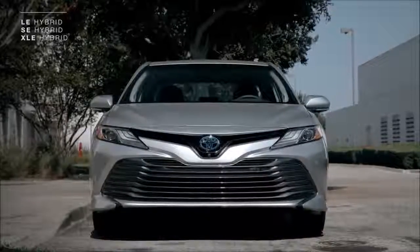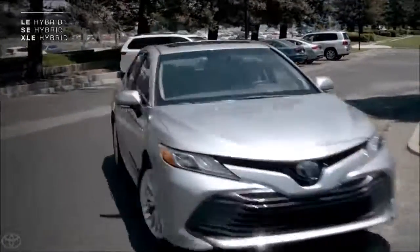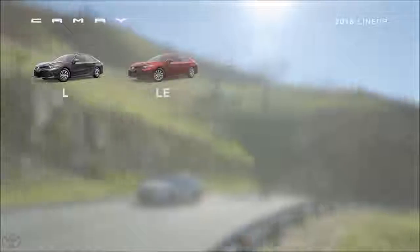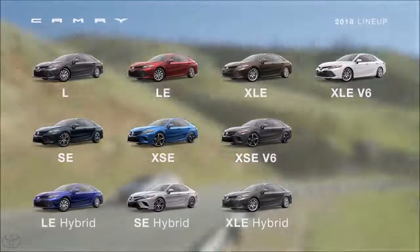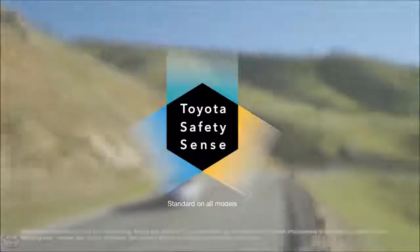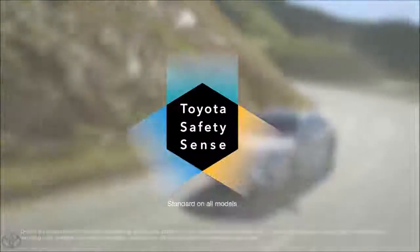These include the LE hybrid and XLE hybrid, as well as the sporty SE hybrid. All told, the 2018 Camry lineup consists of 10 vehicles, and despite sharing some important new standard features like Toyota Safety Sense P, they all have their own personality and appearance.